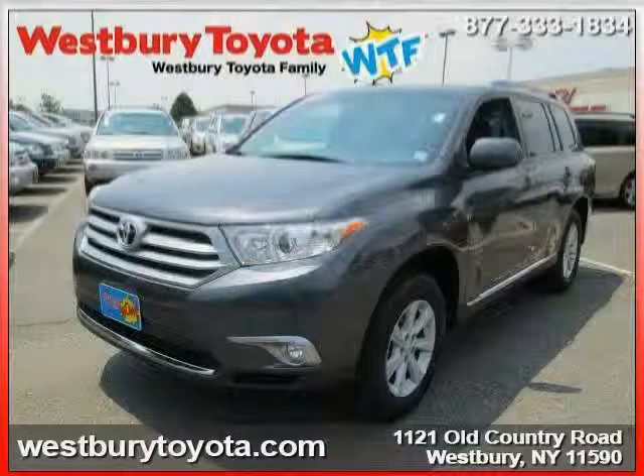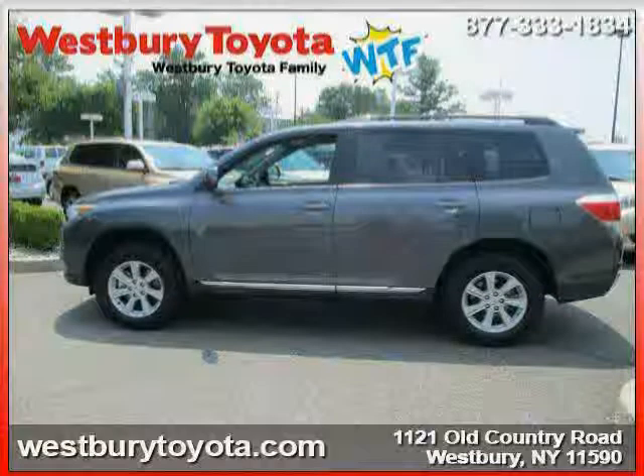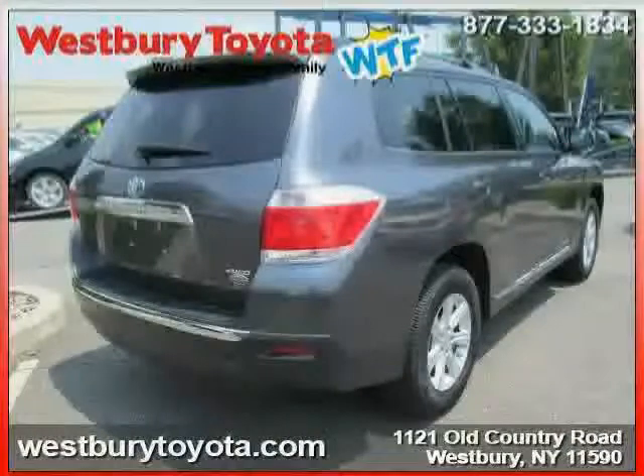This 2013 certified Toyota Highlander is equipped with leather interior, third row seat, power door locks, heated mirrors, traction control, driver and passenger side airbag, four wheel drive, and power windows.